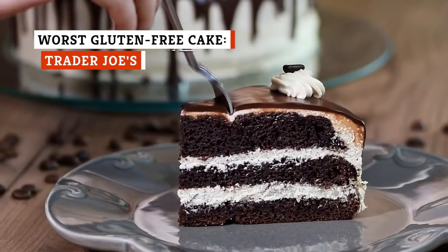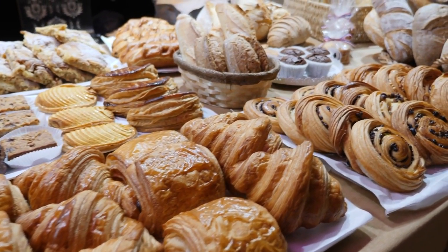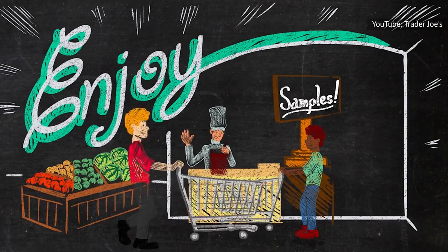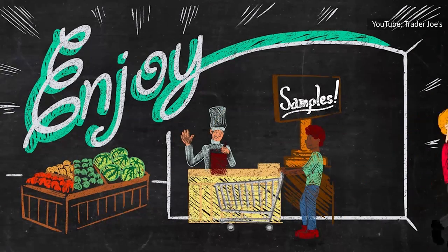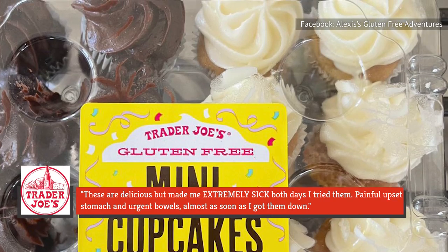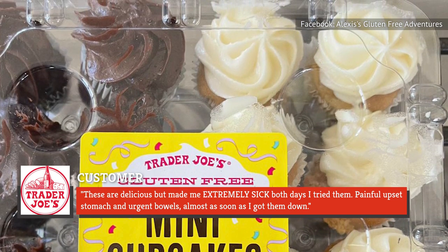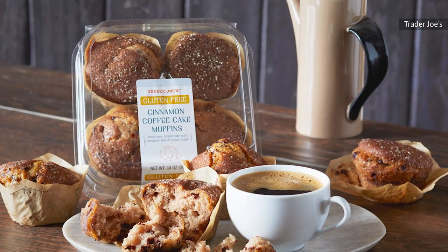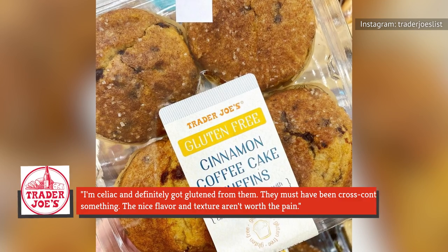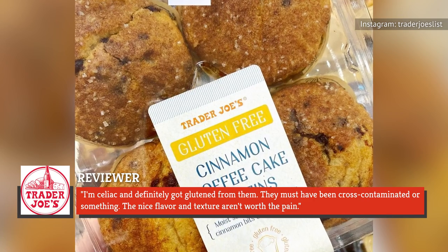If you have celiac disease, you can get seriously sick from eating anything that contains gluten. This is why companies that sell gluten-free products need to ensure that they're actually gluten-free. This isn't to say that Trader Joe's gluten-free cakes aren't actually gluten-free, but there are multiple reviewers who claim that these cakes have made them ill. As one customer said about the chain's mini gluten-free cupcakes: "These are delicious, but made me extremely sick both days I tried them. Painful upset stomach and urgent bowels almost as soon as I got them down." And the chain's gluten-free cinnamon coffee cake muffins fared even worse. As one reviewer put it: "I'm celiac and definitely got glutened from them. They must have been cross-contaminated or something. The nice flavor and texture aren't worth the pain."